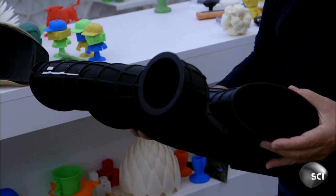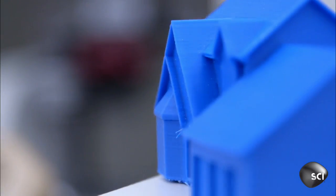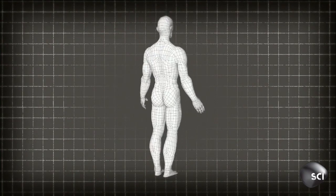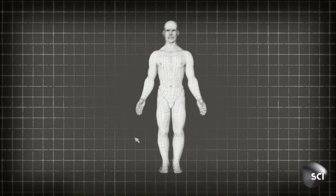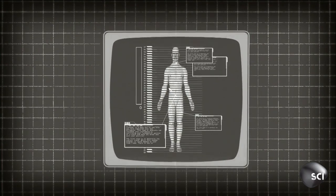And with 3D printing, the entire complex assembly can be made in a single part with no labor involved. It all works like something out of Star Trek. We digitize you and bring it into a software app that slices you digitally into tiny little slices.